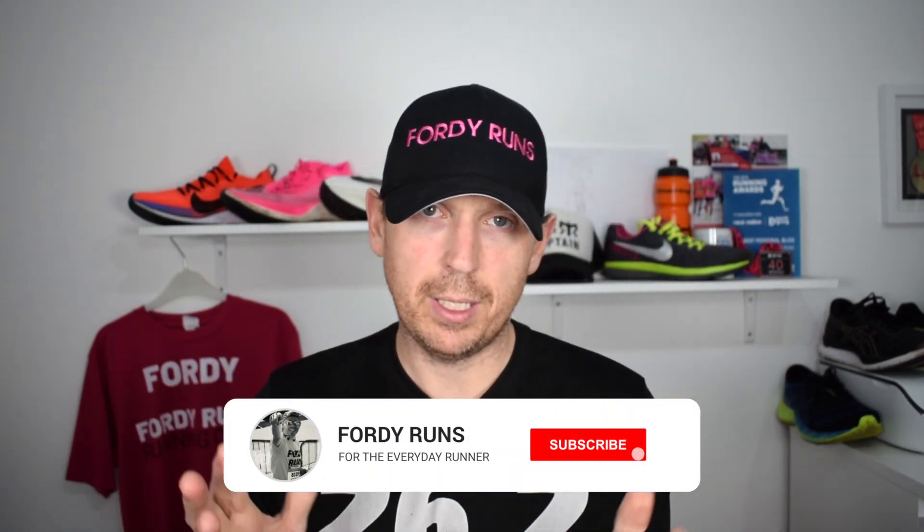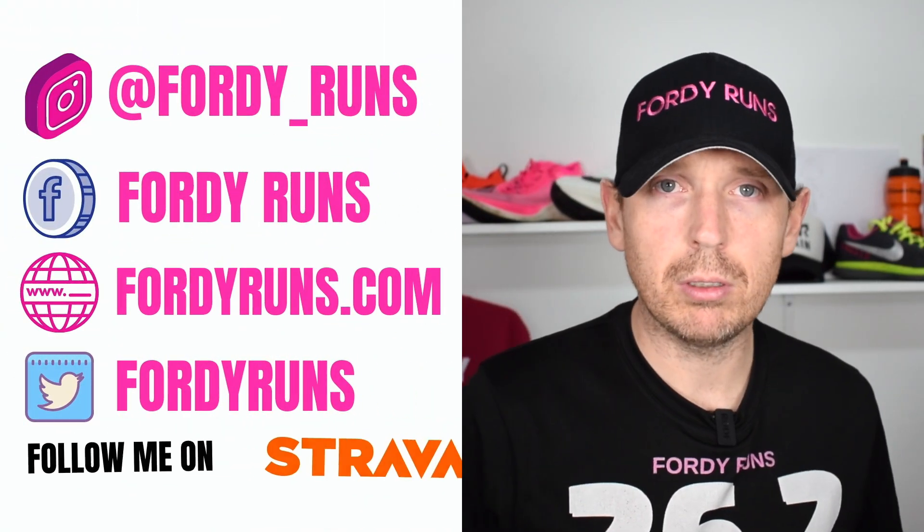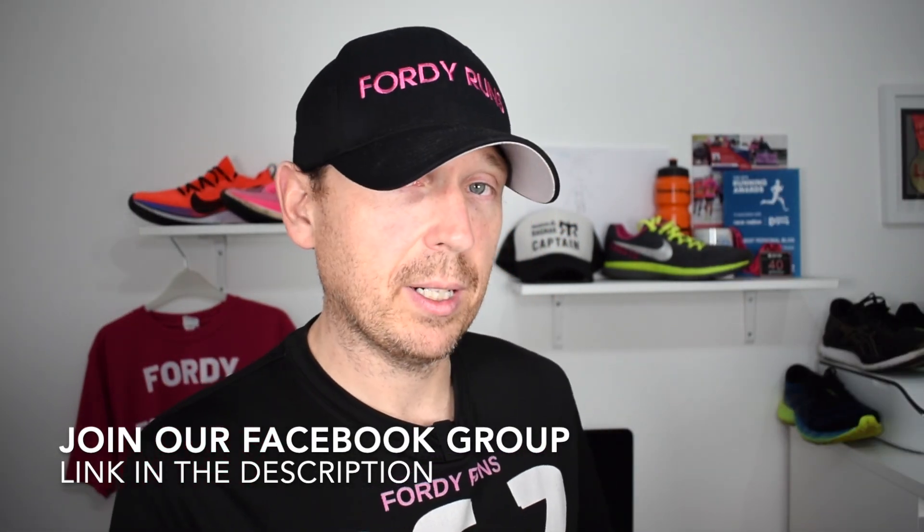Marathon Day is finally here for me, and I thought it'd be cool to share the sort of stuff I'm going to be taking and wearing. Maybe it's useful for you — let me know in the comments which marathon or half marathon you're doing, and I'll dive in there once the video drops. So where do we start? Let's start with shoes.